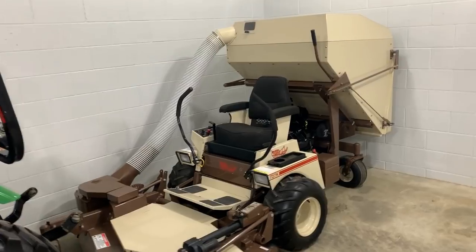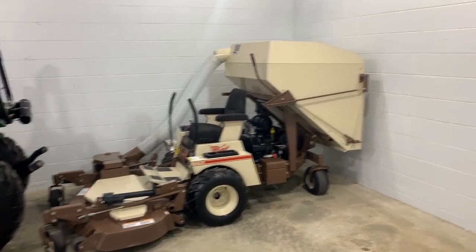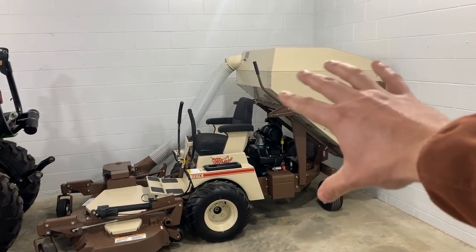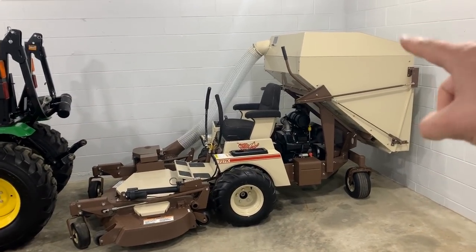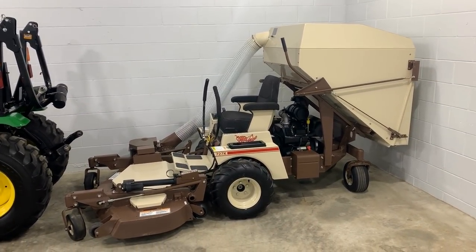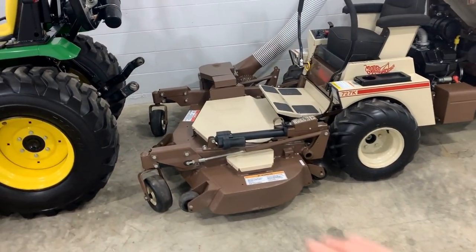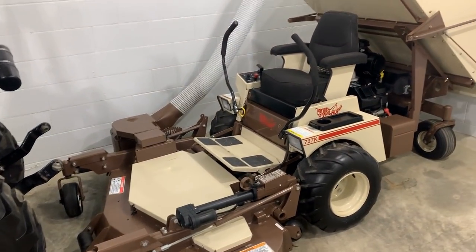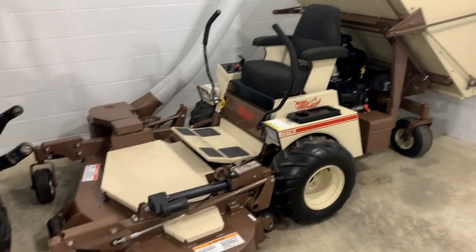Here we've got a beautiful Grasshopper 727K — that's the model number. I did a video on this by itself so you can check it out; I go all over this hopper and everything. It's never been used — basically brand new, might be a little bit older but never used. 61-inch deck, this deck flips up with electric actuation. It's a beautiful machine, just beautiful. Got more information on my website also.